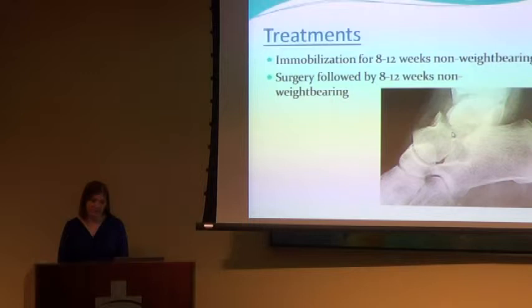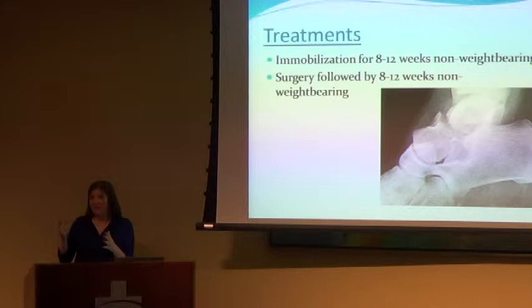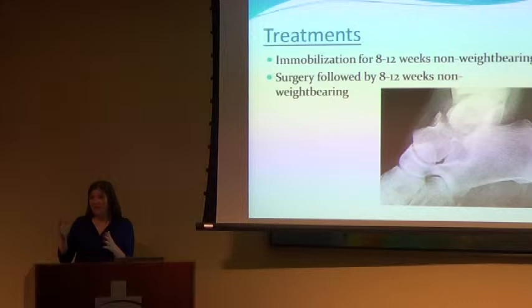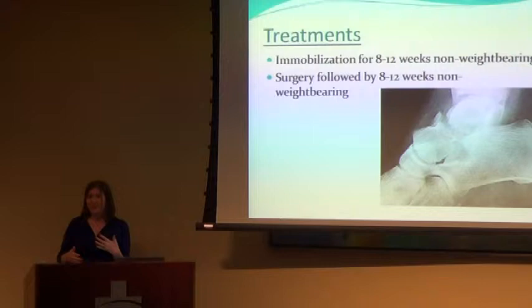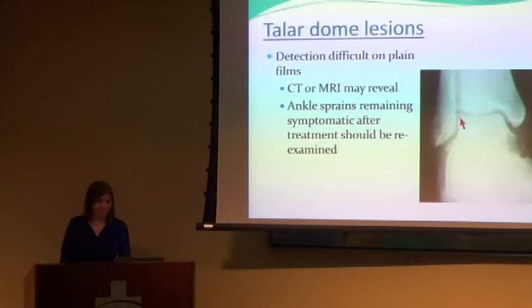This x-ray shows a talus fracture — you can see the break right here. This is a bad one that requires surgery. Some cases only need immobilization without surgery, but only the one type where the bone stays in line — and that still means eight to twelve weeks non-weight-bearing. More and more, early range of motion is being prioritized, with physical therapy starting around six to eight weeks and bone fracture boots allowing earlier weight bearing.